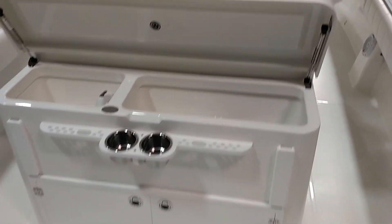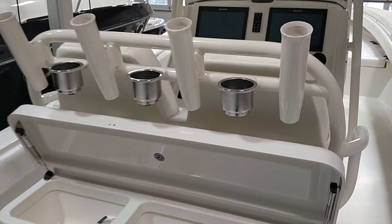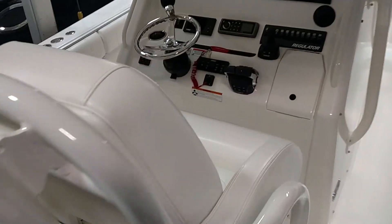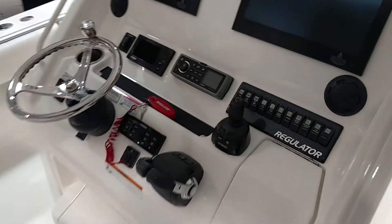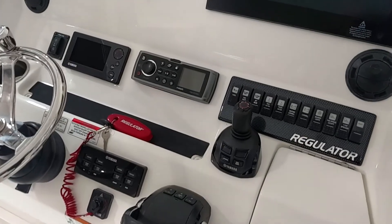Got a bait prep station, rocket launchers, and cup holders. Got our helm seats with the flip up bolsters. Here you can see the Yamaha Joystick Helm Master control.